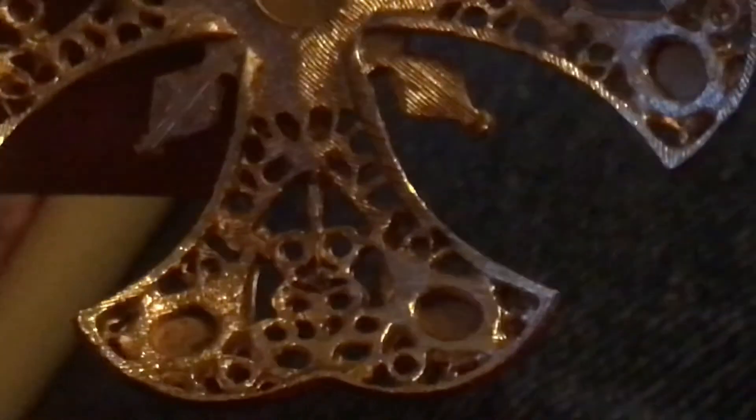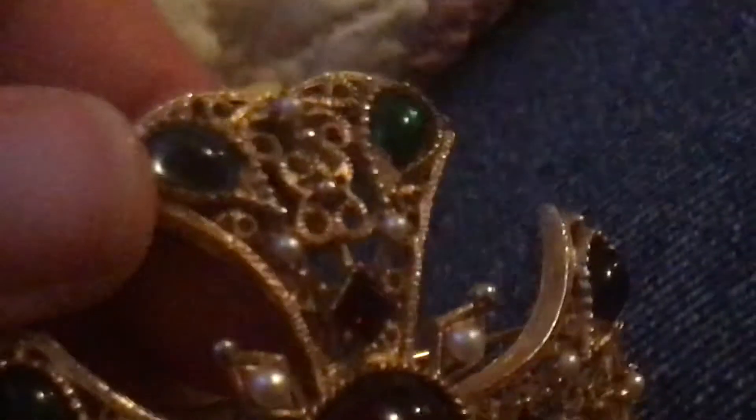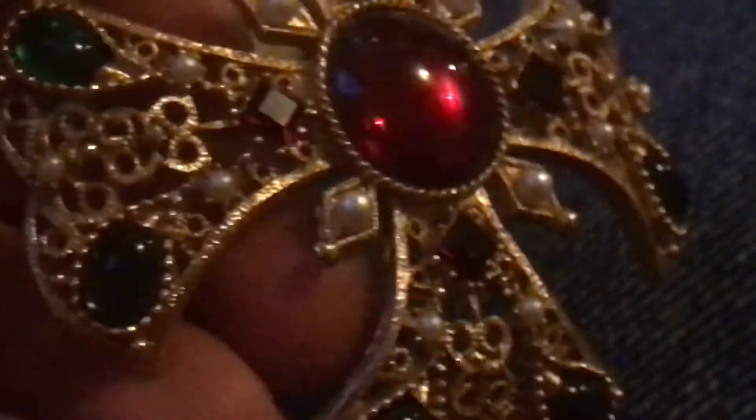So I'm going to zoom in a little so we can see any marks. You can see the fine detail this way, but this is a more modern piece. Obviously, this is all glass and fake pearls on it.